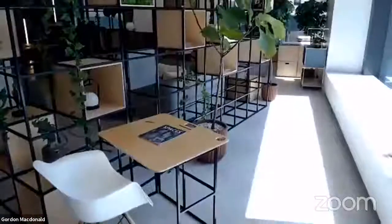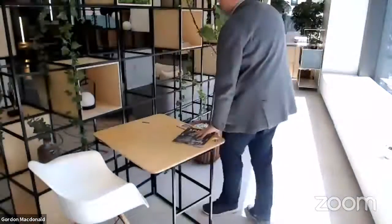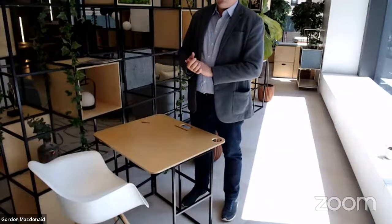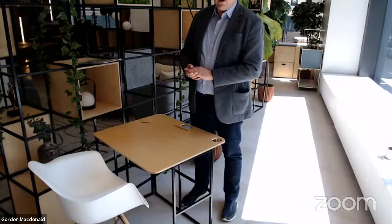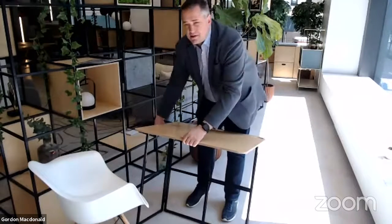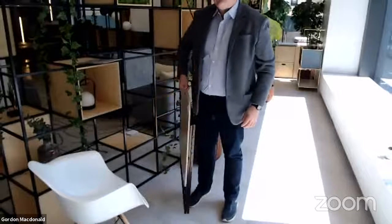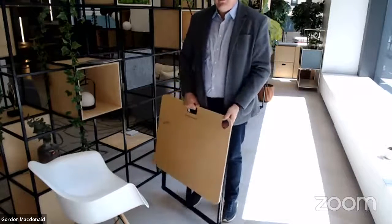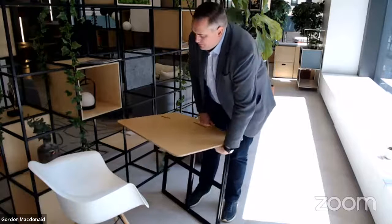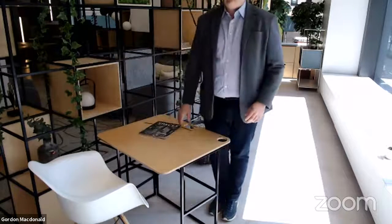As we tour around the showroom, I want to stop and look at a product we developed at the onset of COVID. We got a phone call from a client looking to send desks to employees working from home in studio apartments. In true Space Store spirit, we put together a product for them, and now you can purchase it online at our Shopify store or through your local rep. It's our Kit Desk — a fold-up table that's indicative of the spirit of Space Store: aesthetic, functional, and flexible.